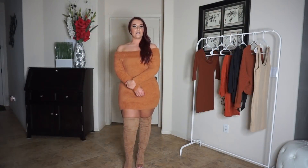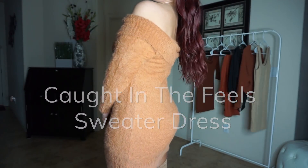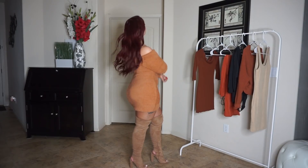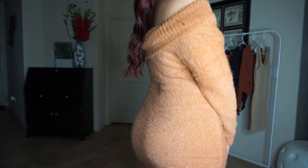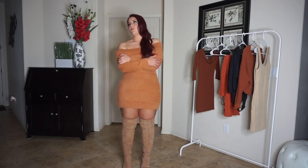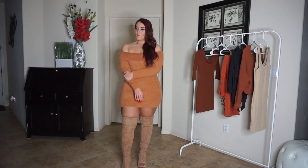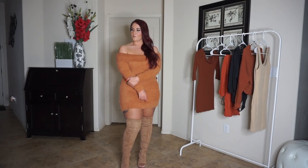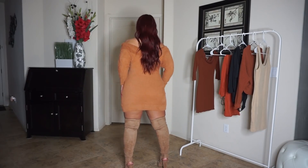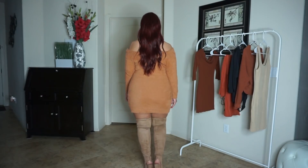This is the Caught in the Feels sweater dress. It is super soft — I thought it might be a little itchy but it's not. It's super warm and I love that it's this off-the-shoulder fold-over cuff at the top. Super cozy and comfortable. I'd say it's a great length — normally I like longer dresses, but I like this length when I wear my thigh highs.